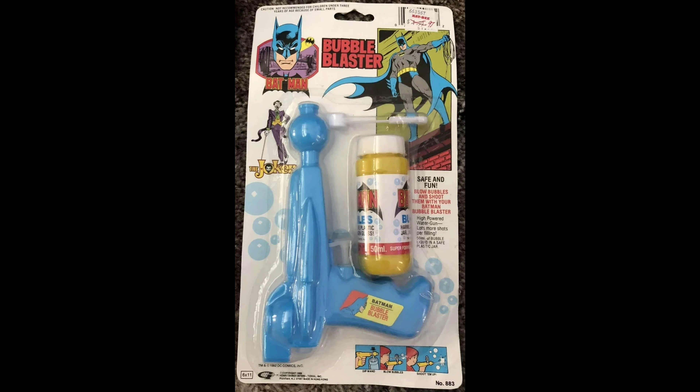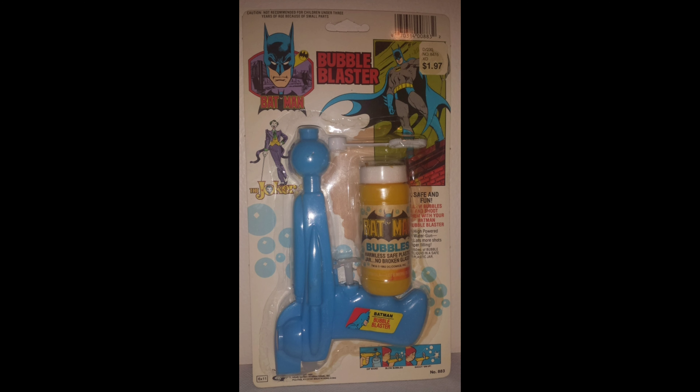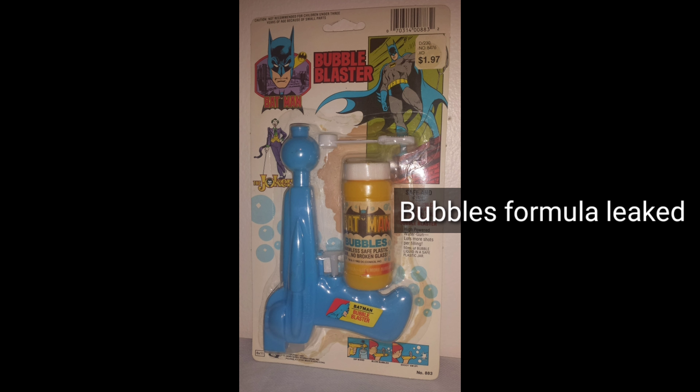The second most rare Gordy Batman toy ever made is this bubble blaster. Not many examples survived because when the bubbles ran out and kids didn't know they could just mix dish detergent and water, the gun was of no use — so it was tossed. My card back is stained from the bubbles evaporating. It's from Woolworth, the original five-and-dime — they were popular there.